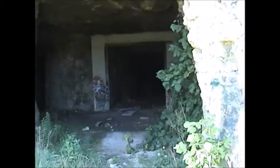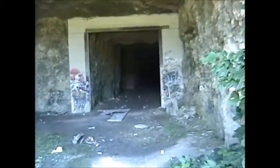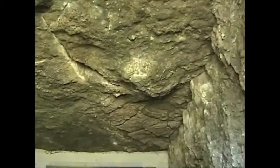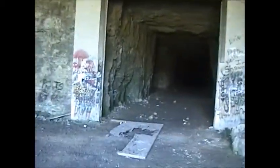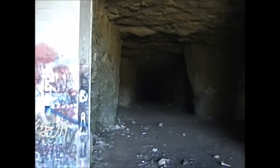This looks like a pretty good sized one — I'm going in. Plenty of light. I'd say we've got about almost 40 foot ceilings here, maybe a little bit more. Look how far back that goes.